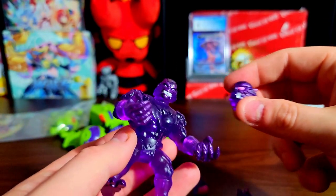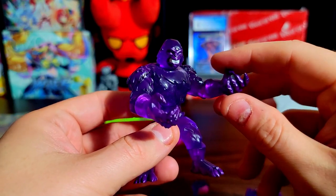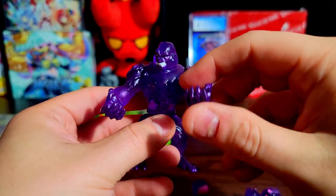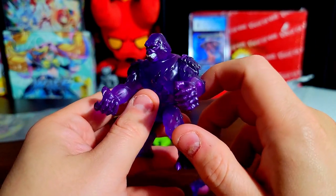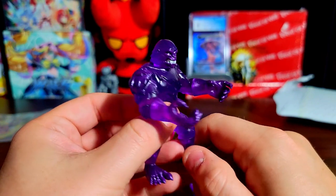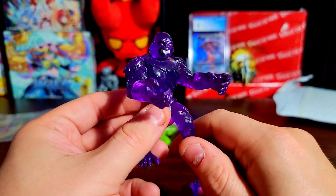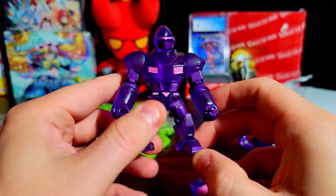I have another one coming in — a third one which is a different kind of translucent variant, but it has a very cool head piece with a lot of potential from what I've seen online. I'm very excited for when that comes in from eBay.